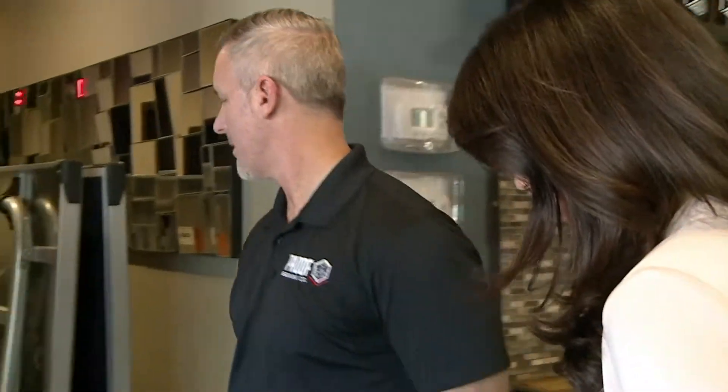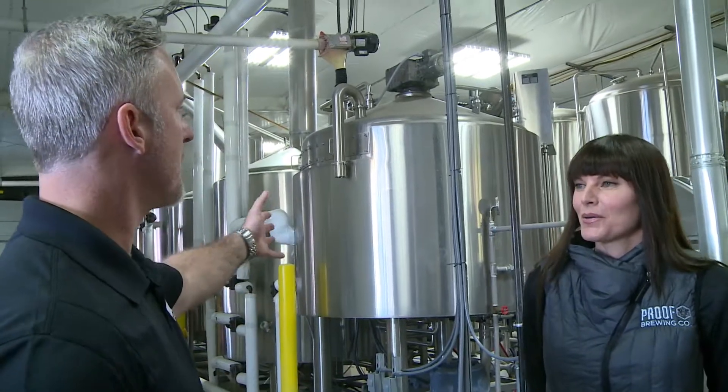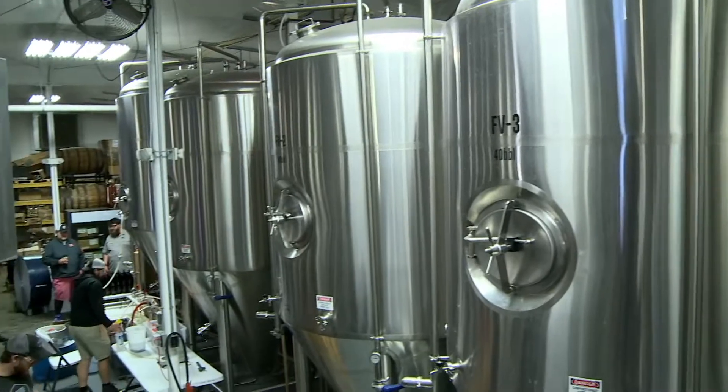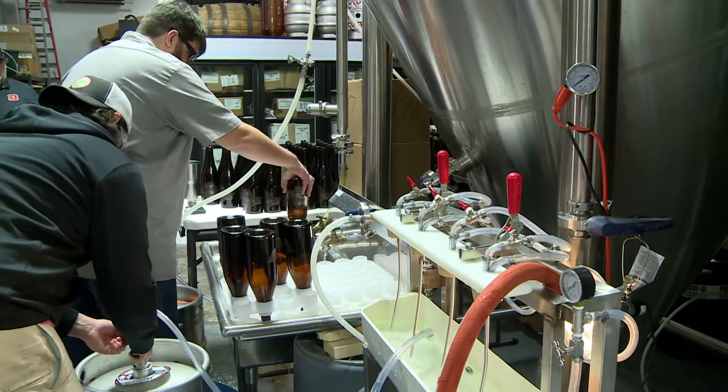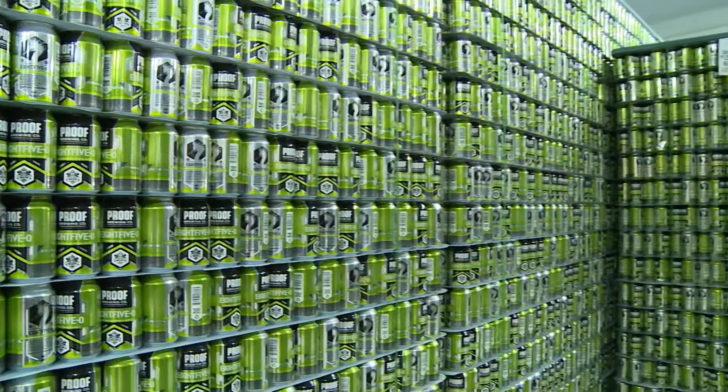Now let's go behind the scenes and see how it's made. It smells so good back here. We're bottling up a limited release beer today. Right behind us, as you can see, is our brew house and our cellar floor. This is where we make our beer. We brew on this side, we ferment on this side, and then package on the back side. And this is where the magic happens.